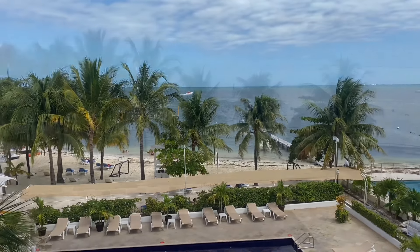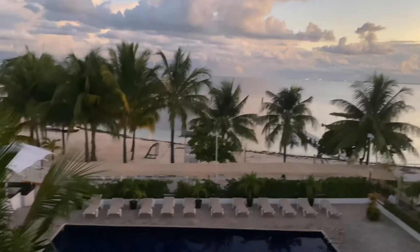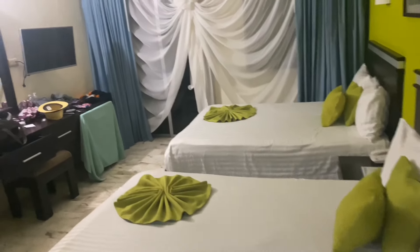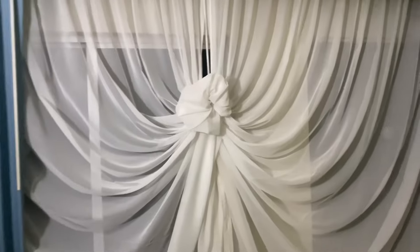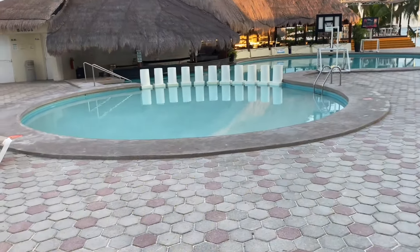There it is, man — the sea! I love this. Sunrises are really nice here; the sun rises from that direction, so you can just sit on the balcony and watch it. The room has two beds, which is fine. It's a very clean room — the cleanest I've seen in Mexico. Very early in the morning right now.